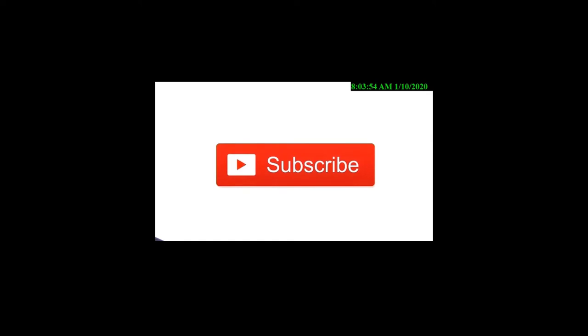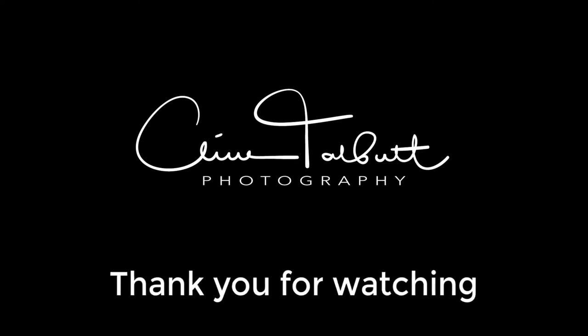Well, as ever, thank you very much for watching and we'll see you in the next video. We'll see you next time.